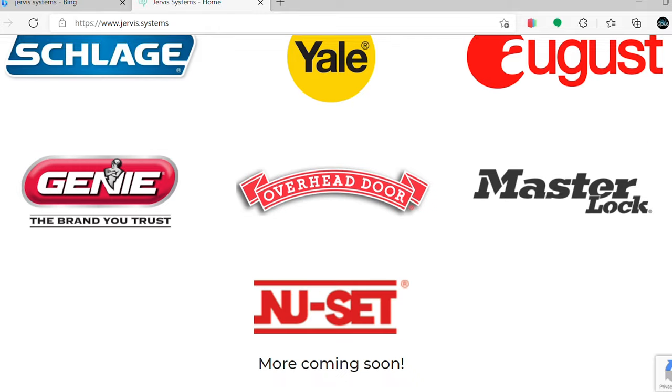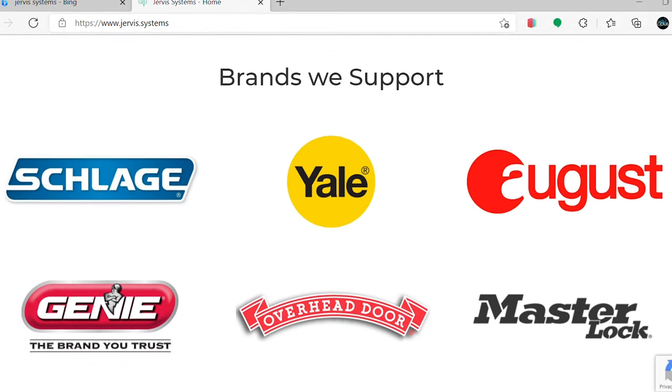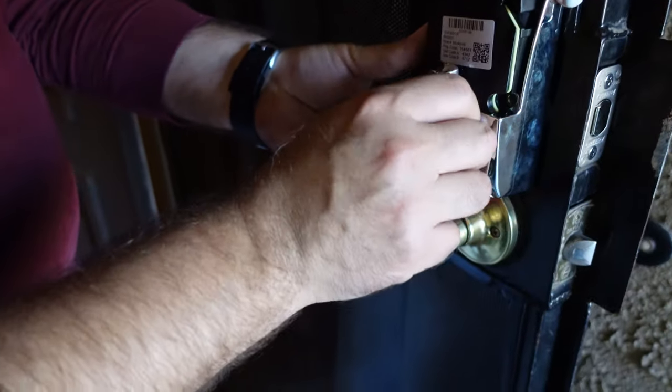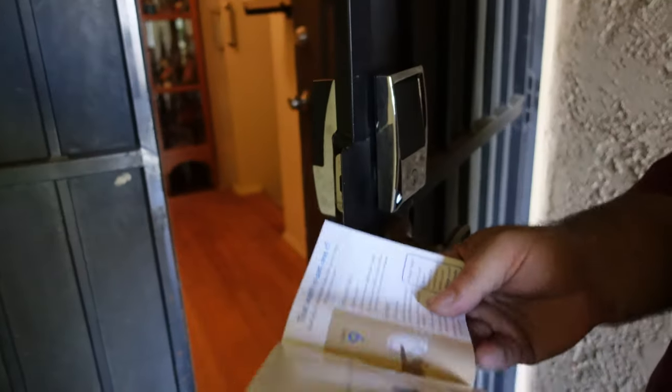Jervis Systems supports the top smart lock and smart garage door manufacturers such as Master Lock, Yale, Schlage, The Genie Company, LiftMaster, and many more. Once creating a Jervis Systems account, you can import the smart locks and smart garage door motors to control and manage access to your properties, providing secure keyless access to family members, friends, and even employees. Stop handing out physical keys or garage door remote transmitters that can easily be lost or stolen.